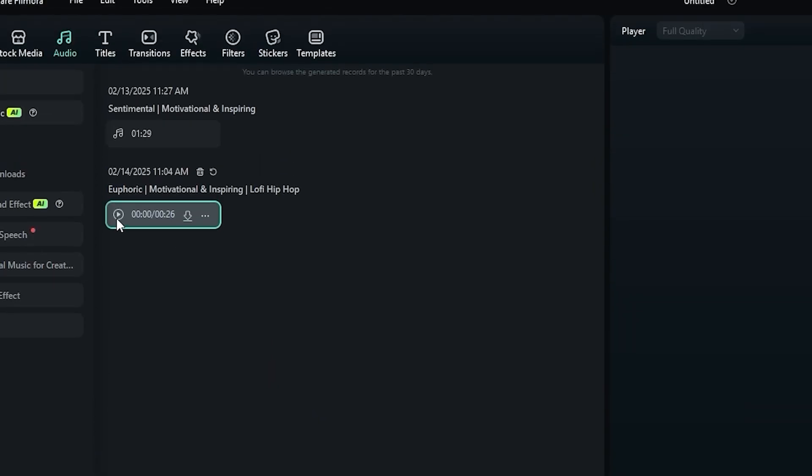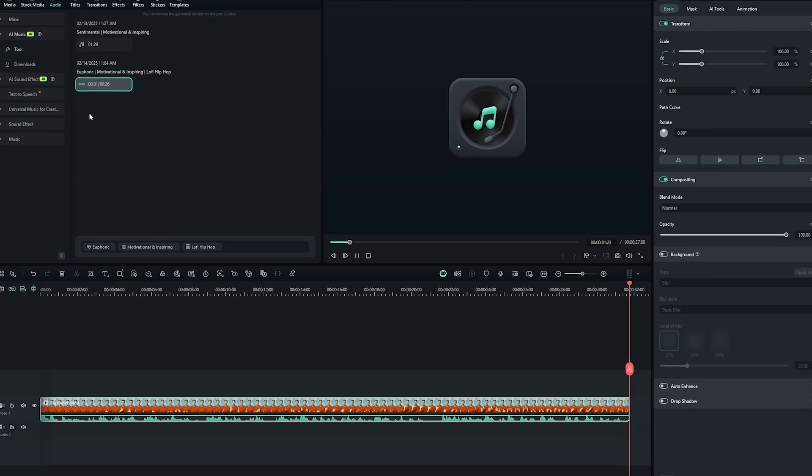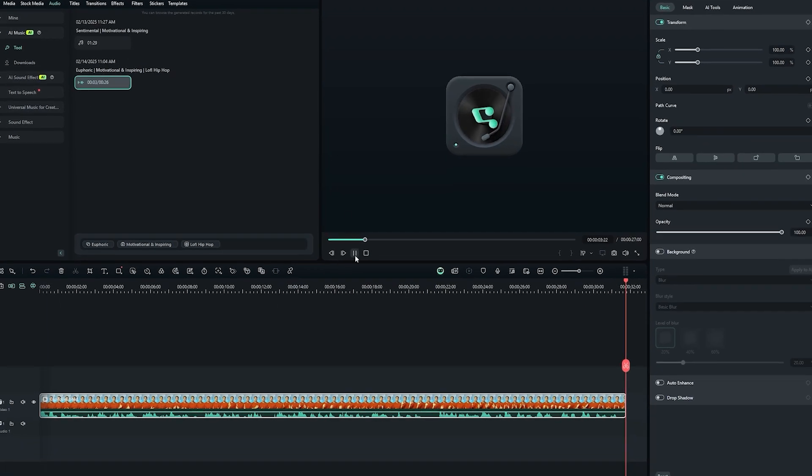Now that's done, I can just press play to give that a listen. It's a great app and the link to a Filmora free trial is in the description to this video.